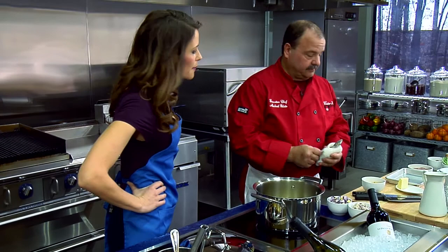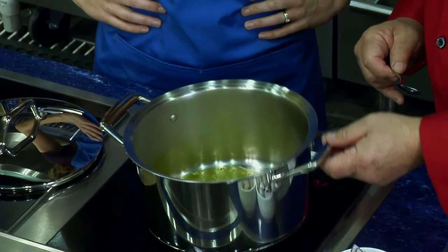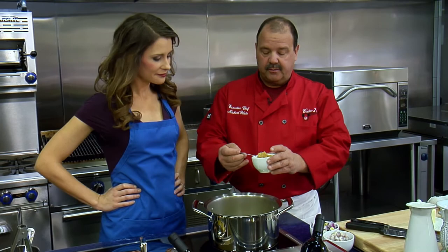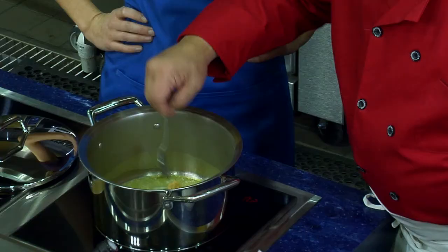You can hear it — it's starting to sizzle. We want the sizzle. We like the sizzle; not cooking without a little sizzle. We'll break that up so it goes a little faster. Tell me about Cater to You.